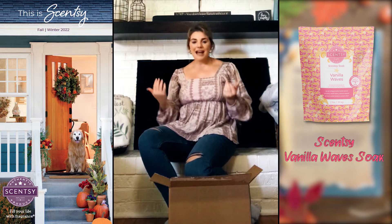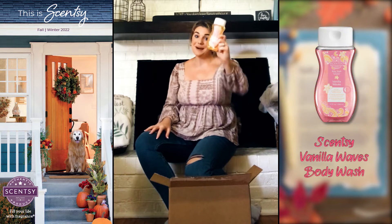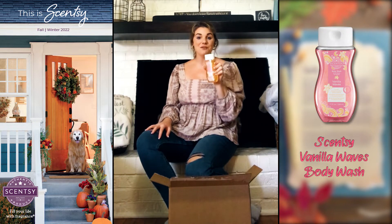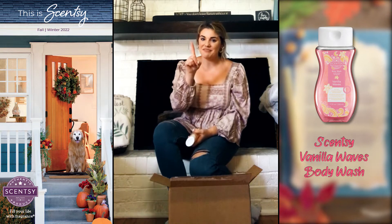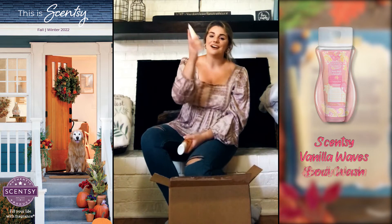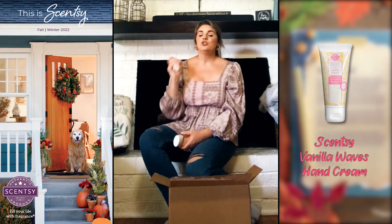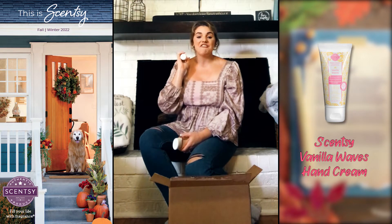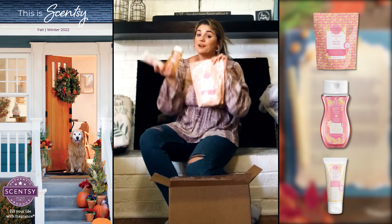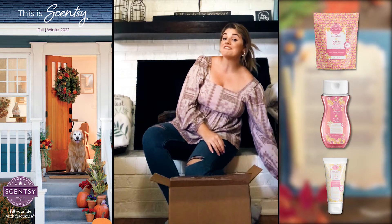I am super excited they finally brought it out in Vanilla Waves. And just as well as I know, if they bring it out in soap it typically also comes out in body wash — and you guessed it, we now have Vanilla Waves in body wash! They didn't stop there either — they also brought it out in hand cream. Ladies, put this in your purse or your car; it's an amazing scent.